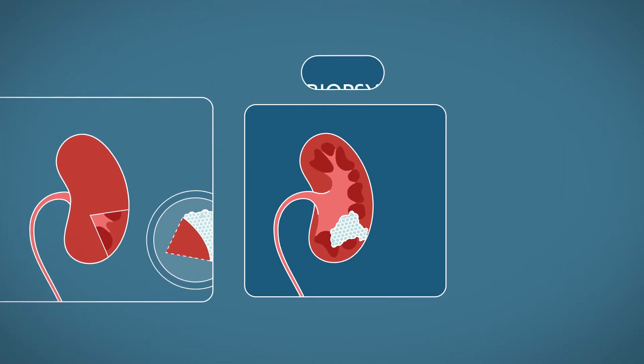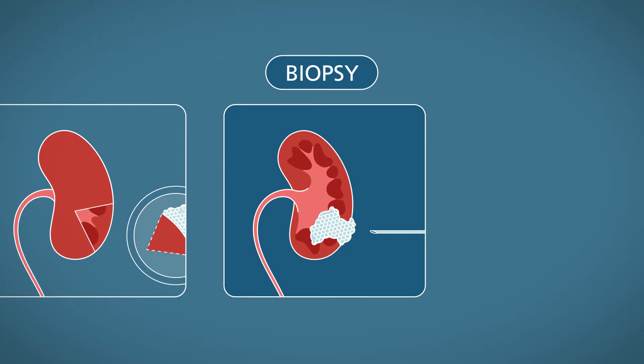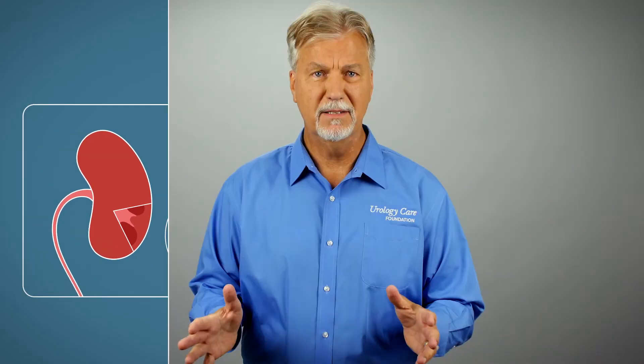However, in some instances, cancer can be detected through biopsy. Trust that your doctor is trained to identify and treat kidney masses, and don't be nervous about asking him or her how they're moving through the diagnostic process.